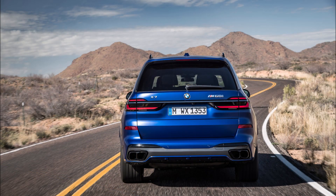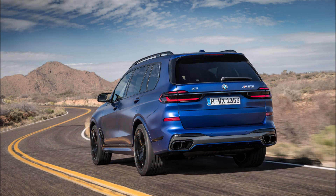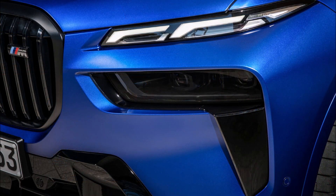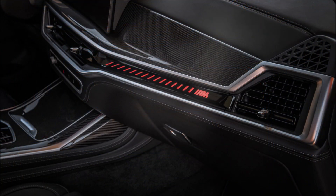That might be enough reason to wait for the upcoming Alpina XB7, whose 4.4-liter V8 climbs to 612 horsepower — though torque is unchanged at 590 lb-ft and the 4.0-second 0-60 time and 180 mph top speed are no better than the current car.